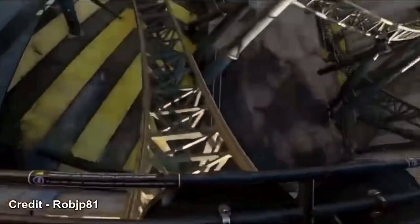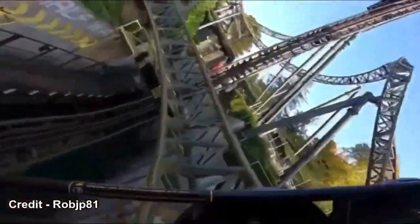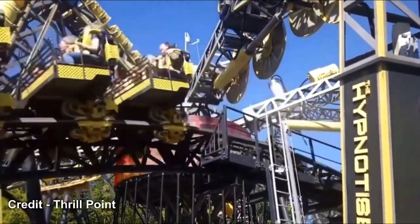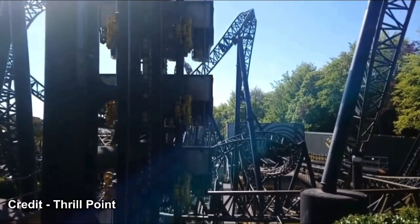Overall, I think this ride is very good, sitting at the number one spot in my Alton Towers coaster rankings. People find it rough, but I don't find it rough at all from my experiences. A little bit occasionally, but still a superb ride. Hope you all enjoyed the video — make sure to leave a like and subscribe, and comment down below if you want to know anything else about the ride. See you all in the next video. Goodbye.